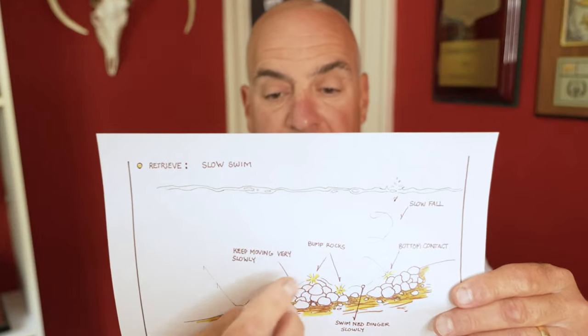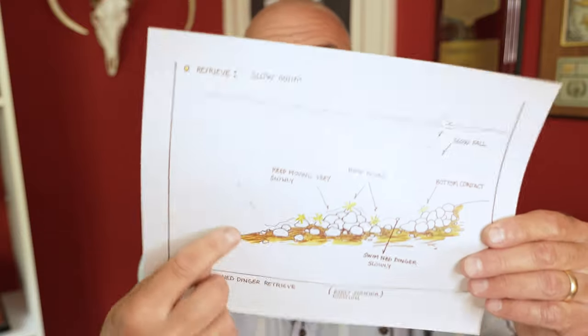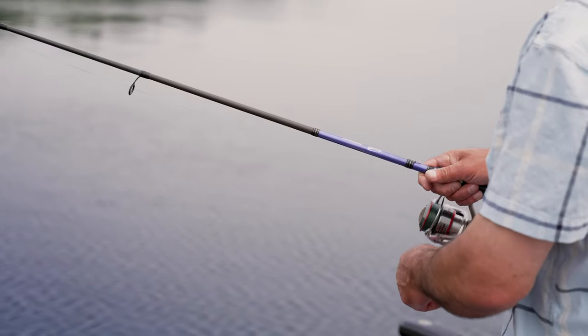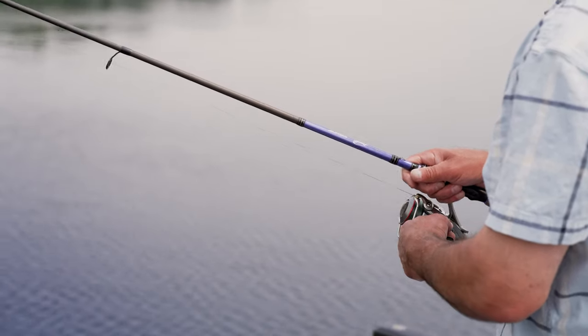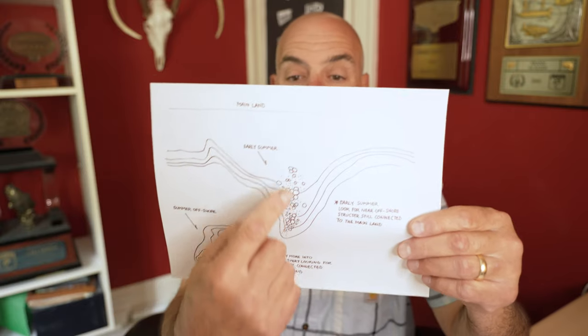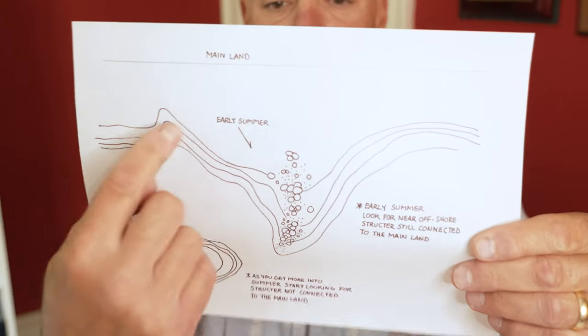I'm going to swim it back up over the rocks — bam, it makes a sound — and swim it all the way down to the end of my rocks. This is where you pick up and cast again. You're going to make multiple casts on these rock piles in several different angles, because you may find that one angle gets you bites where another angle doesn't.